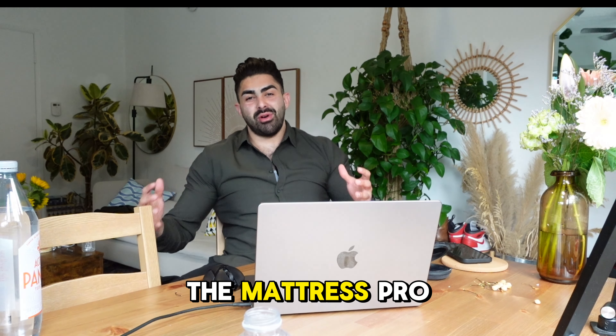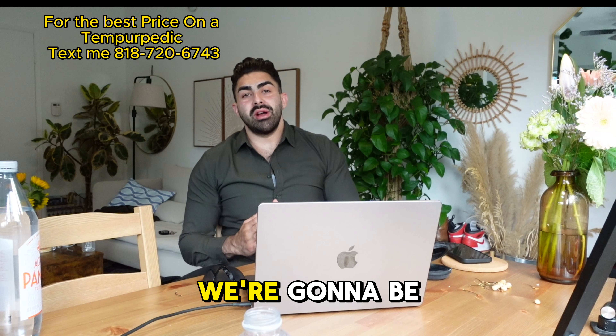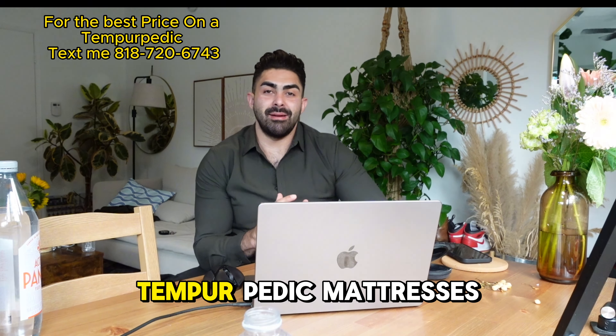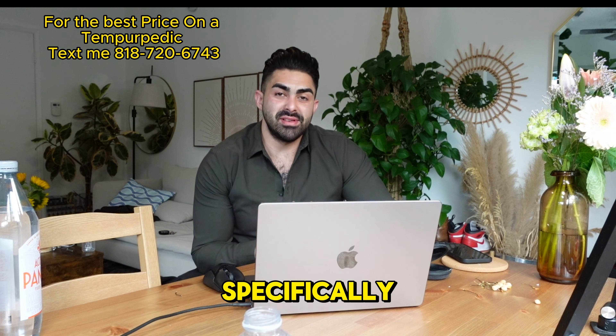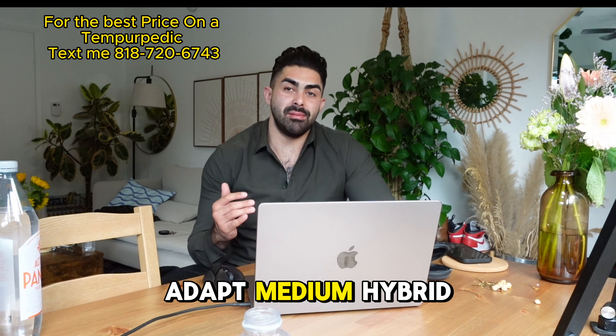My name is Richard the Mattress Pro and we're doing a brand new video. Today we're going to be talking about the Tempur-Pedic mattresses, specifically the Tempur-Pedic Pro Adapt Medium Hybrid.